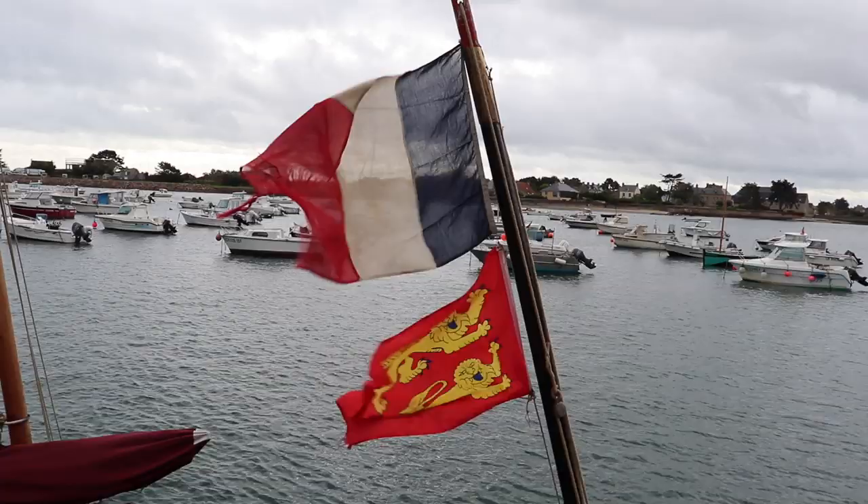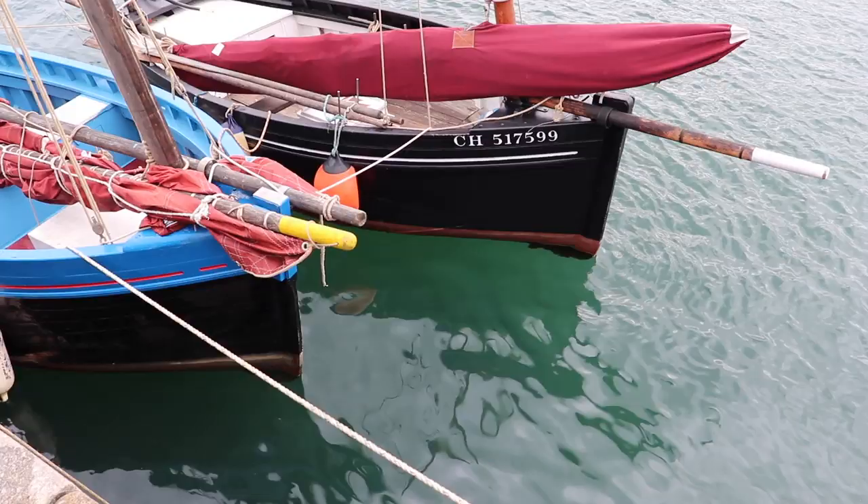Today we are filming in the lovely little picturesque fishing harbour of Barfleur in Normandy, and today was a rainy day, so I thought it was a perfect day to film my video about casual outfits when it's raining.